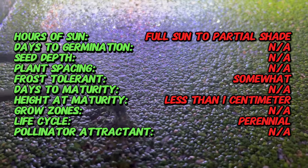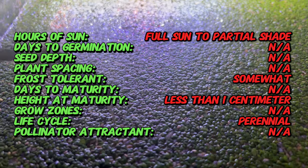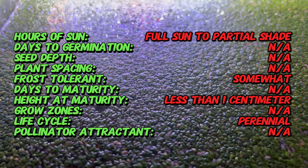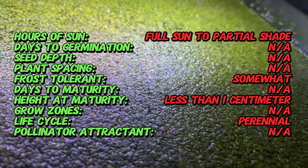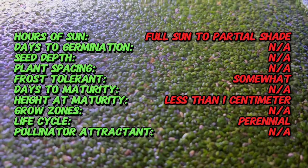Duckweed consists of tiny, oval-shaped fronds, each about the size of a fingernail with a single, dangling root. These fronds multiply rapidly through a process called budding, where a new frond sprouts from a pocket on the side of the parent. Under ideal conditions, a single frond can double in population every day, quickly forming a dense green mat across the water's surface.